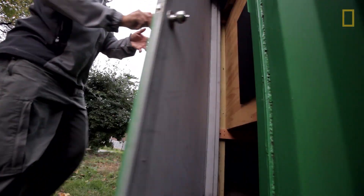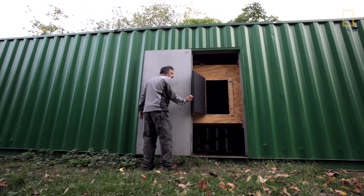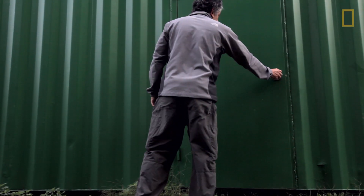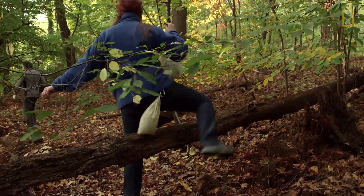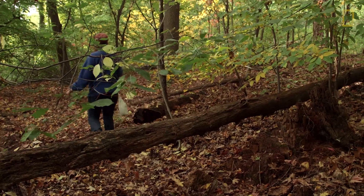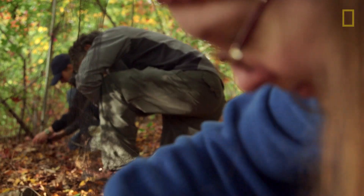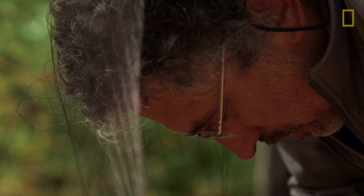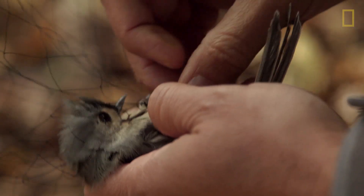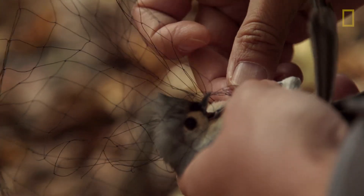It doesn't matter where on the scale of pragmatic to idealistic you fall — there are reasons to protect birds. Our future, our lives, are very dependent on having healthy bird populations. I would like to be able to test pretty much any material that is out there for commercial construction, because I know that the more options there are, the more architects will be willing to use different kinds of materials in a bird-friendly design.